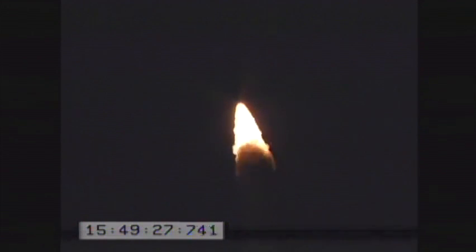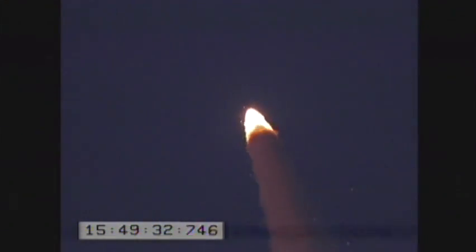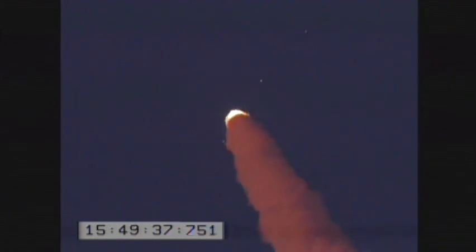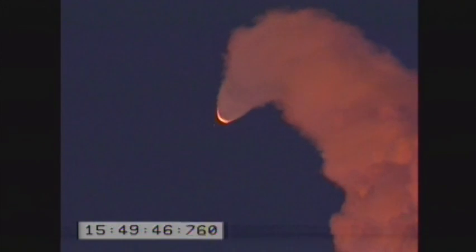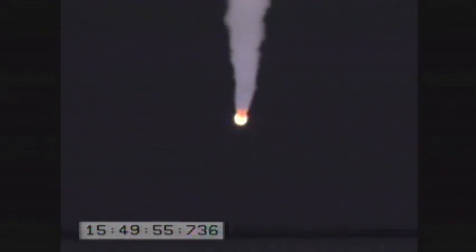Launch vehicle attitude nominal. Vehicle power and motor pressure nominal. Vehicle is entering max Q. Vehicle attitude nominal. We're now coming up on stage 1 SEP and stage 2 ignition event, which occurs at approximately T plus 57 seconds. Stage 1 SEP, stage 2 ignition confirmed.